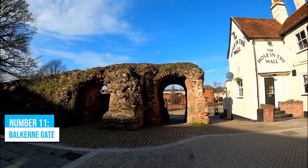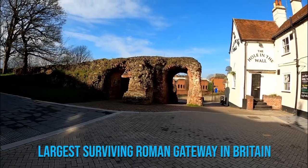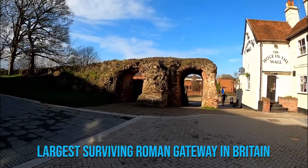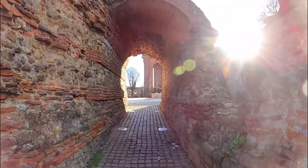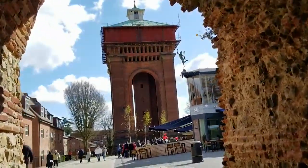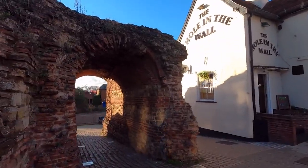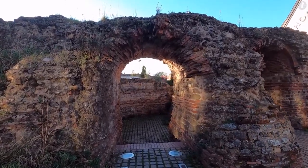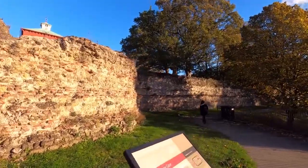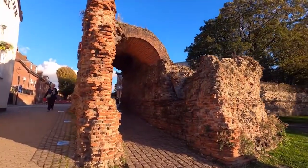Number 11: Balkerne Gate. Step into history at Balkerne Gate, the largest surviving Roman gateway in Britain. This captivating landmark offers a glimpse into the city's rich past and architectural brilliance. Walk along the ancient Roman road and imagine the strength of Colchester's city walls, built after the Boudicca Rebellion to protect against future attacks. These walls span an impressive one mile, standing as a testament to the city's resilience.